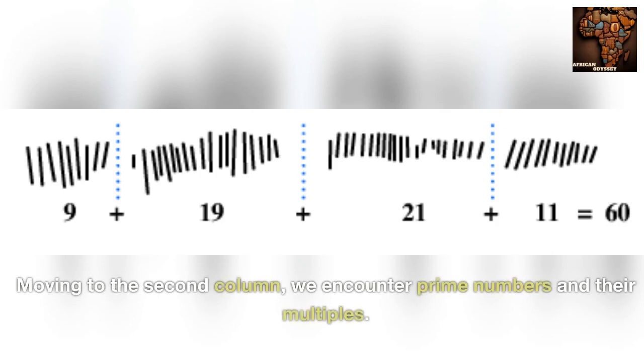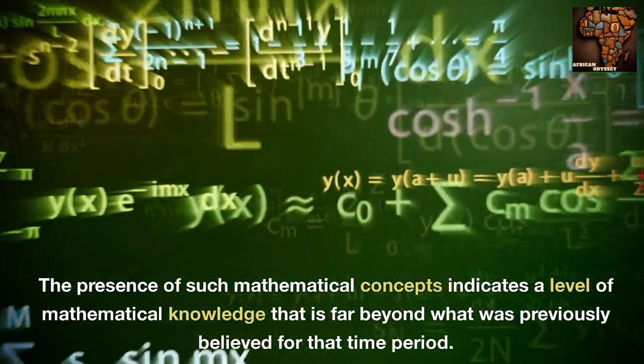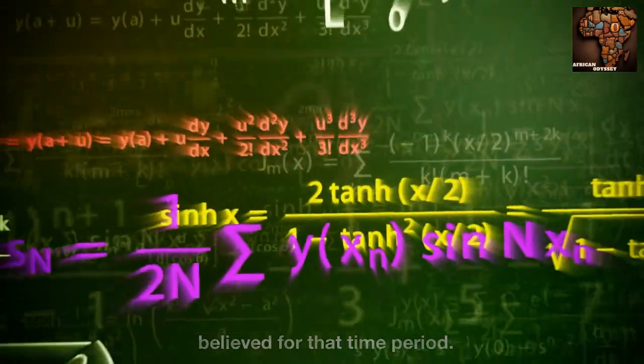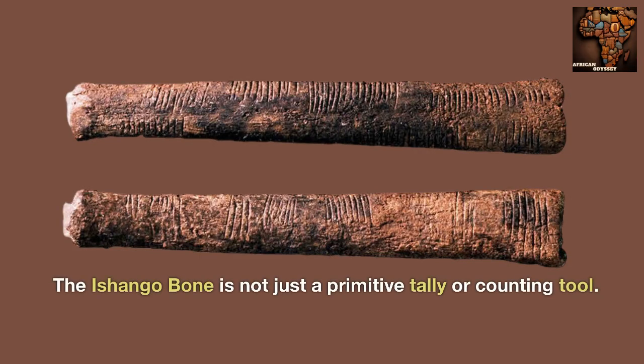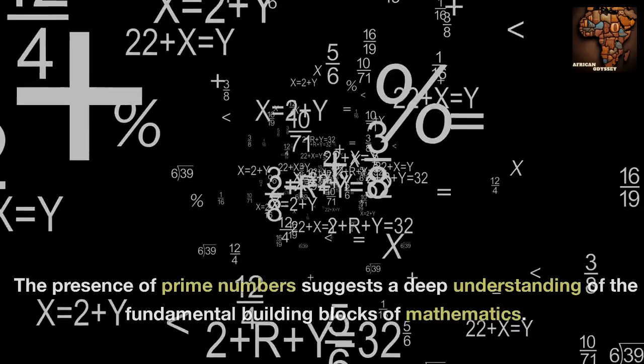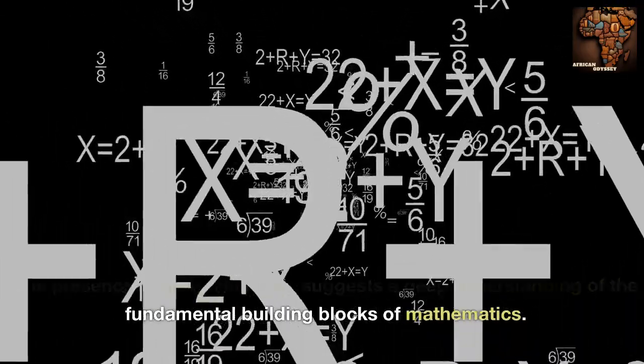Moving to the second column, we encounter prime numbers and their multiples. The presence of such mathematical concepts indicates a level of mathematical knowledge far beyond what was previously believed for that time period. The Ashango bone is not just a primitive tally or counting tool — it showcases remarkable mathematical abilities, and the presence of prime numbers suggests a deep understanding of the fundamental building blocks of mathematics.